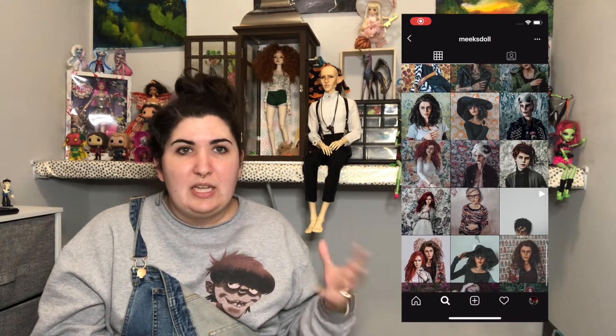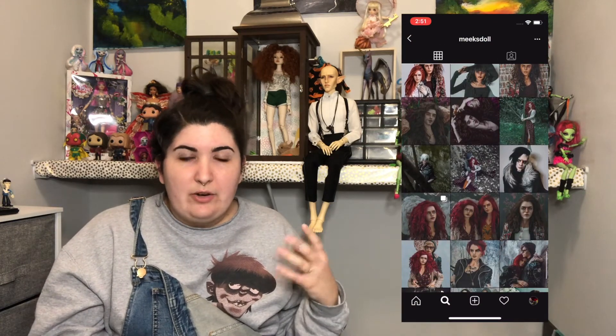Next are BJD Instagrams. I'm not on Instagram a ton — I do go on it just to scroll through but I don't really add a lot of new people. So a lot of what you'll hear overlaps with people mentioned in earlier portions of this tag — I'm a loyal person, I like my people. But Meek's Doll is a good one. She has really grungy-looking dolls that are just super intriguing to look at.